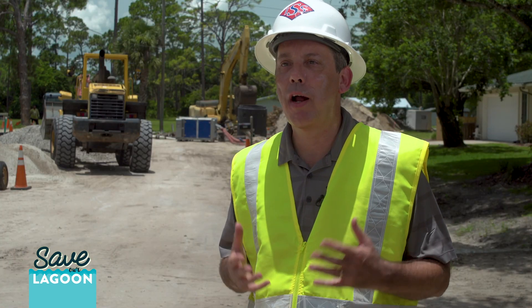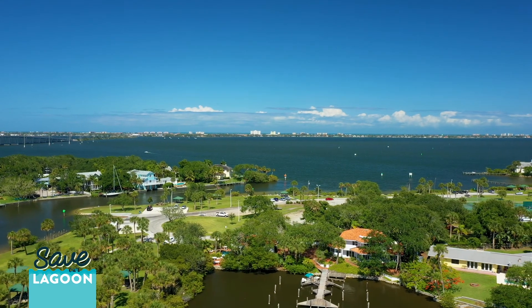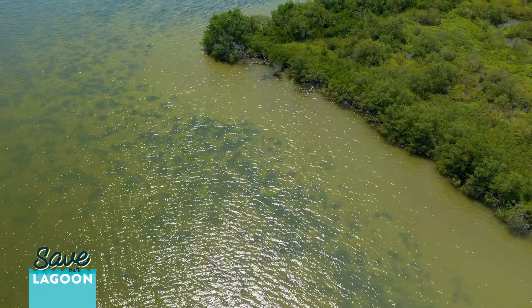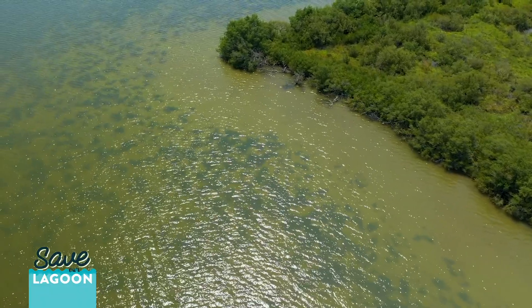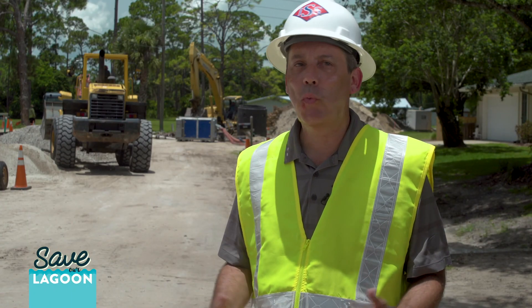One of the things we all love about living here — we love the lagoon, we love being by the water, it's why we all chose to live here. Anything that we can do to improve the water quality of that lagoon, not just for now but for future generations — my children and their children — it's why we do these things. It's why we are in these professions.